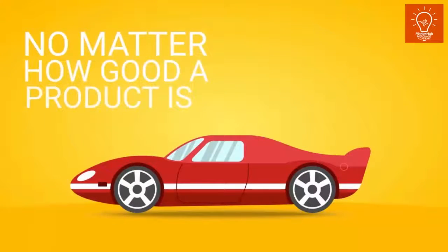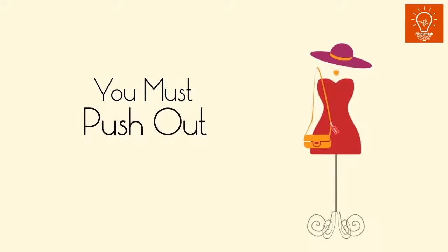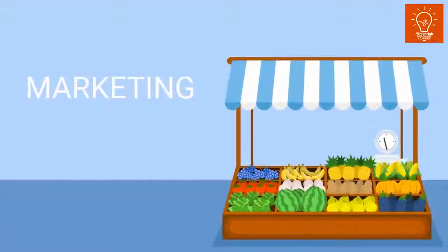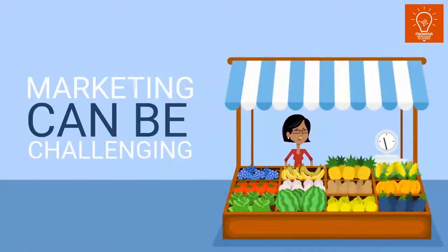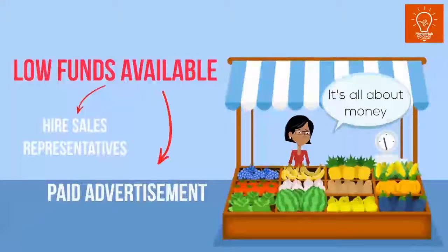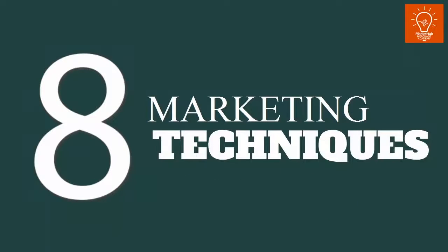No matter how good a product is, it is unlikely to sell itself. This is why you need to push your products for people to become aware of them. Marketing your business can be challenging, especially when there are low funds available to hire sales representatives or pay for advertisements. The good news is that this video explores 8 marketing techniques you can use to boost your business.